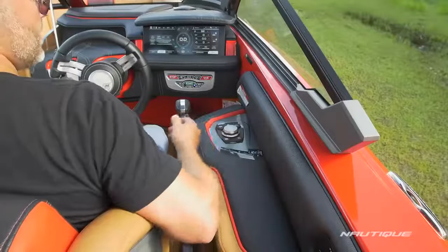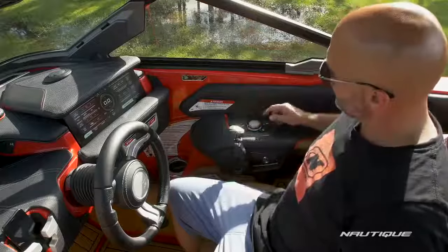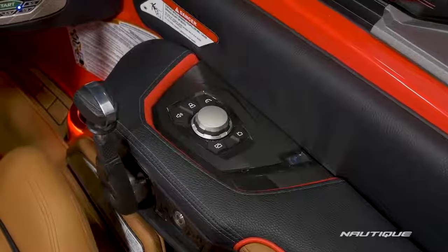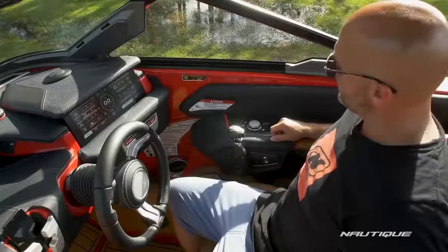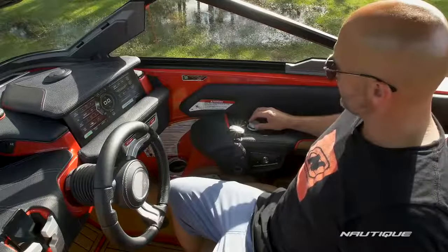In an effort to give the driver the ultimate driving experience, we've got our ergonomics all figured out. We have a nice wide armrest here that puts the throttle in the perfect position while giving your arm plenty of support. We've also got our helm command so you can touch the Link Panoray display or you can control the entire display with this rotary dial right here on the armrest.